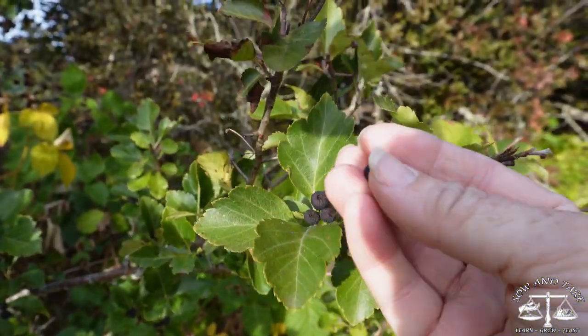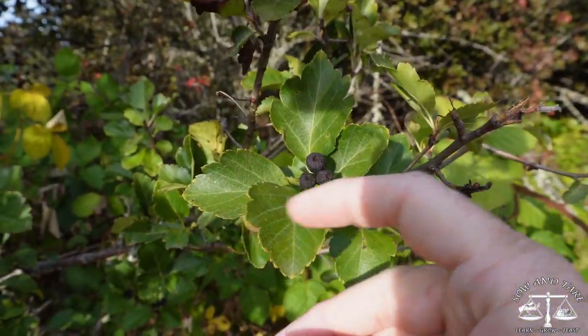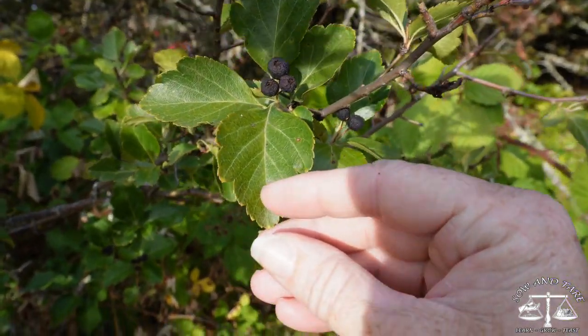I'm writing everything down. Here is the berry and the leaf — I believe this is hackberry.